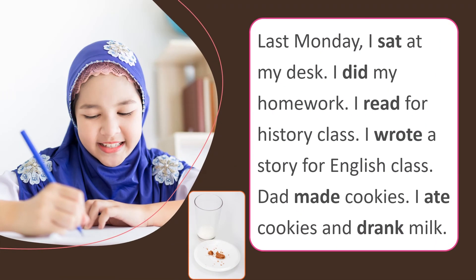Last Monday, I sat at my desk. I did my homework. I read for history class. I wrote a story for English class. Dad made cookies. I ate cookies and drank milk.